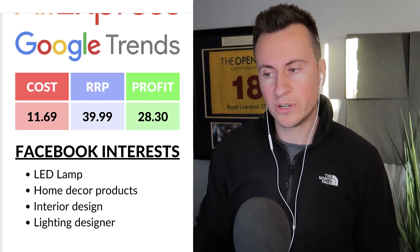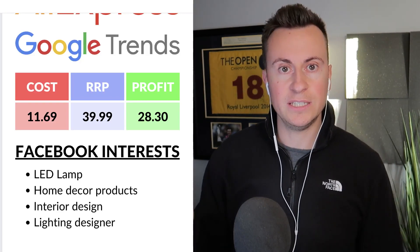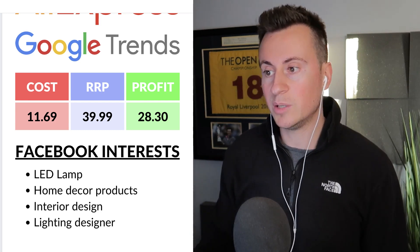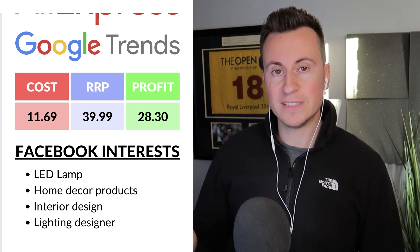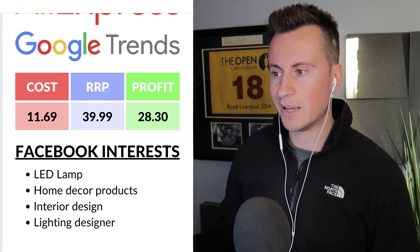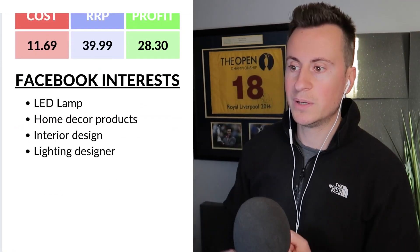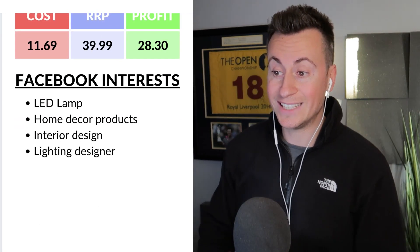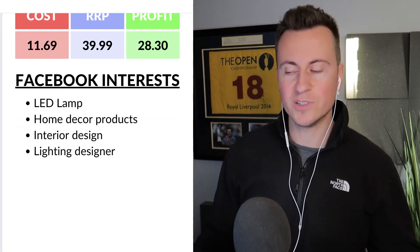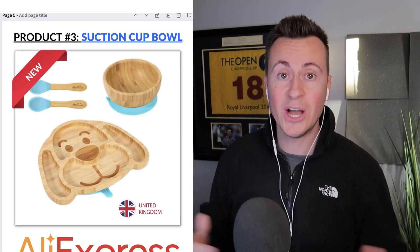This is the one product I couldn't find from a UK supplier, so it's based on AliExpress numbers. The cost was £11.69 and I'd recommend a retail price of £40, in keeping with other platforms. That leaves a profit margin of £28.30. My recommended Facebook interests would be LED lamp, home decor products, interior design, and lighting designer — targeting people who like to decorate their homes with LED products.